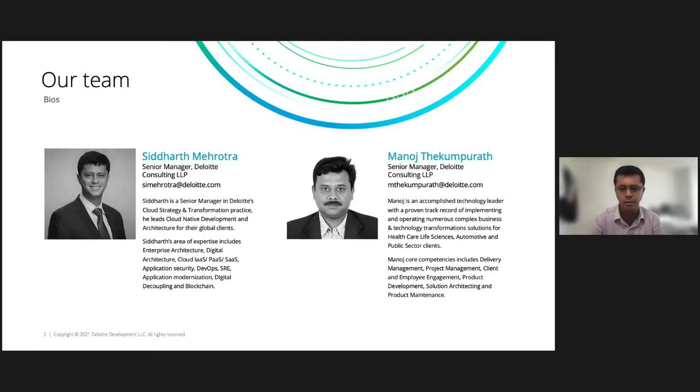Along with me is my colleague, Manoj. Hi, everyone. I'm Manoj Tekhamprat. I'm a senior manager with Deloitte Consulting. I'm part of the cloud practice, and I focus on architecting and delivering enterprise applications for our healthcare, public sector, and commercial clients using cloud-native technologies.